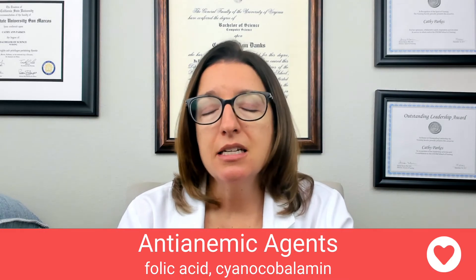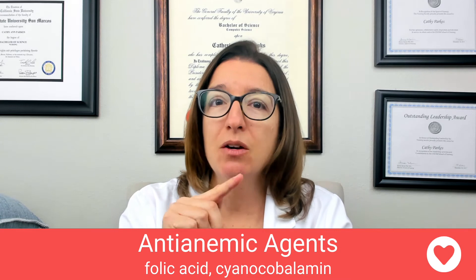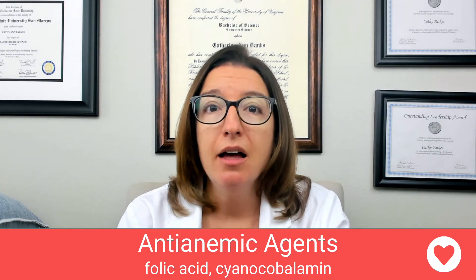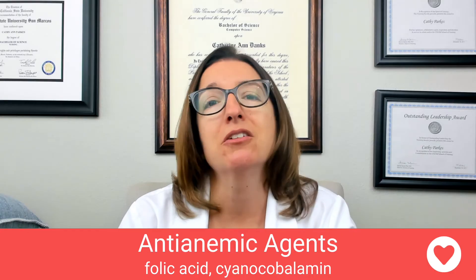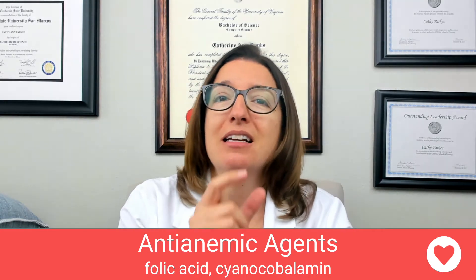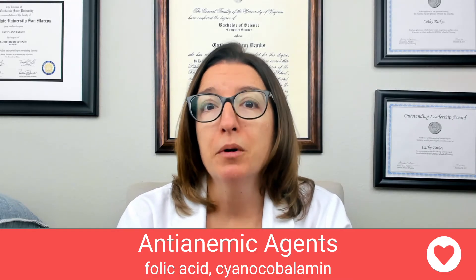A tip for remembering cyanocobalamin: the word starts with CY, so I think of the name Cynthia. My tip is that Cynthia keeps babbling about her pernicious anemia — and she needs to take her cyanocobalamin, because the word kind of looks like 'Cynthia babbling.' That will help you remember that cyanocobalamin is used for pernicious anemia.